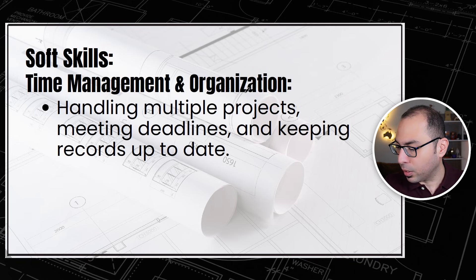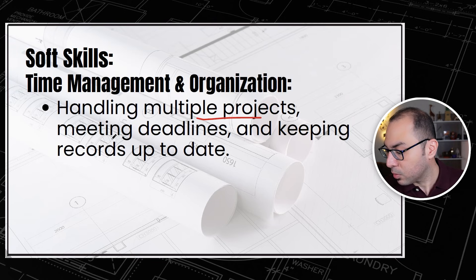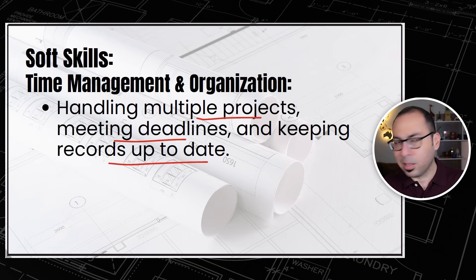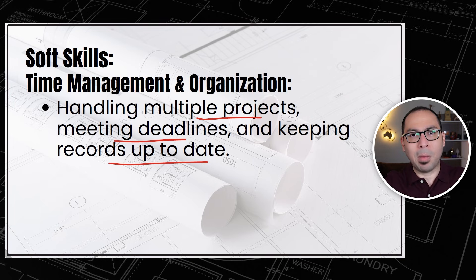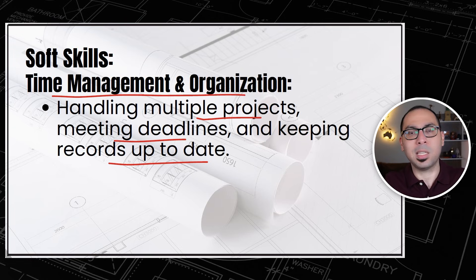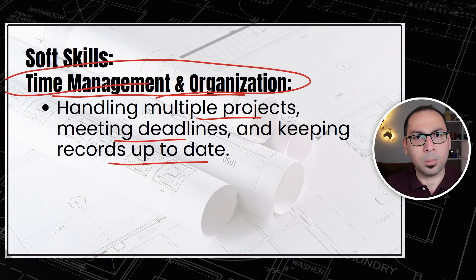Time management and organization involves handling multiple projects, meeting deadlines, and keeping records up to date. You might be doing measurements while a project manager asks you to attend a meeting and a subcontractor comes for a payment dispute — all at the same time. You must manage your time well, handle multi-tasks, stay organized even in how you folder things on your computer.